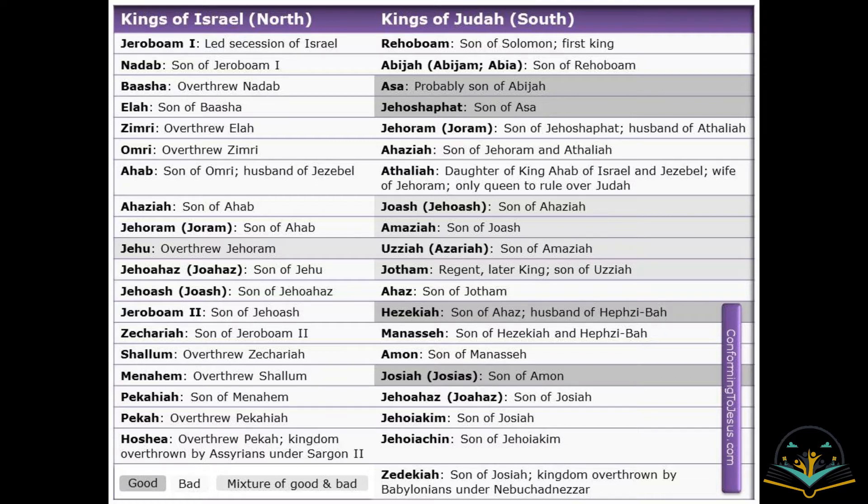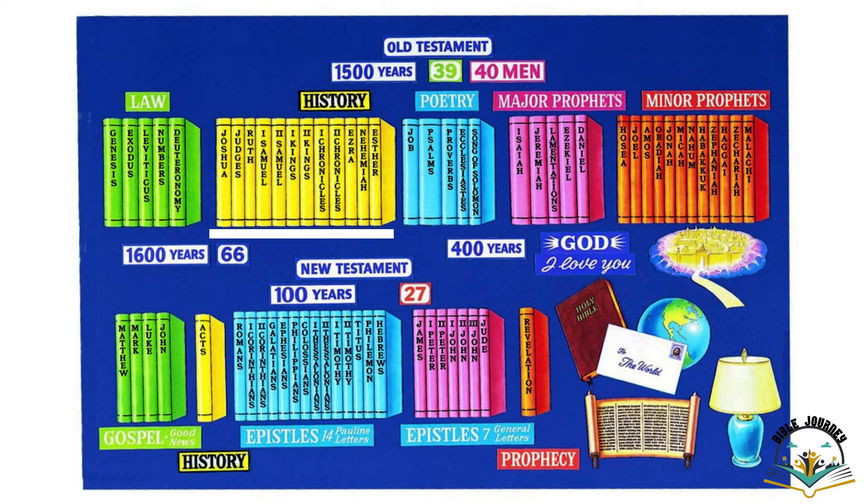For the next hundred to four hundred years, kings after kings came and ruled. Some were good kings who obeyed God, some did not obey God, and some were in between. You will see this list — these are the kings. That is the content of 1st Kings, 2nd Kings, 1st Chronicles, and 2nd Chronicles, which talk about all these kings.